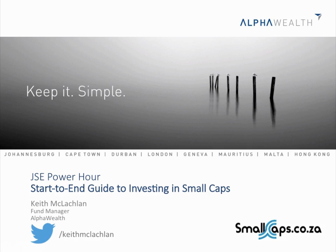Thanks for braving the roadworks and cold Joburg air coming out tonight. The objective of tonight is really a start-to-end guide for investing in small caps.